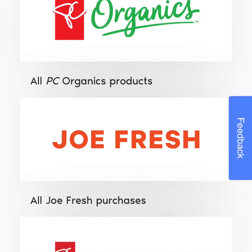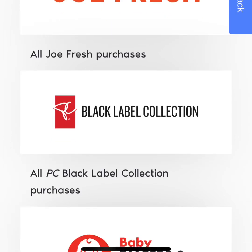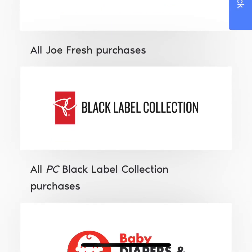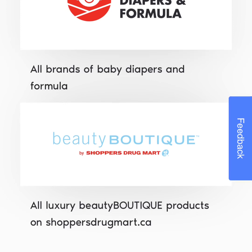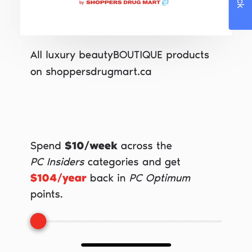Also with Joe Fresh, you get quite a few bonus points. Their Black Label Collection is right at the bottom there. Diapers and formula — you get a huge amount of points back. There are also bonus points at the beauty boutique at shoppersdrugmart.ca. Basically, they say if you spend approximately $10 a week within the PC Insiders categories, it will get you back about $104 a year.